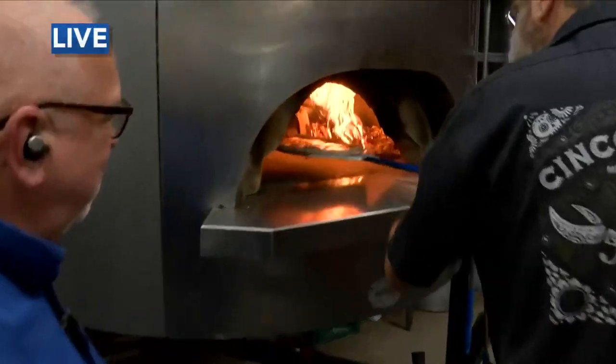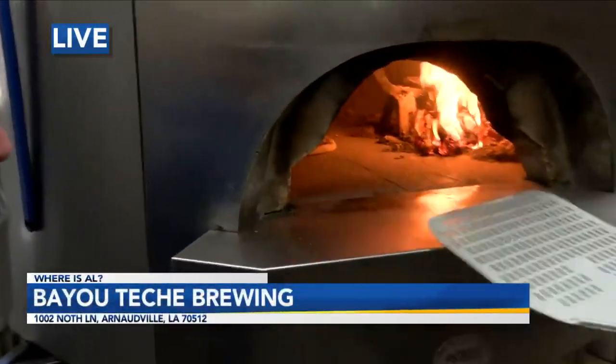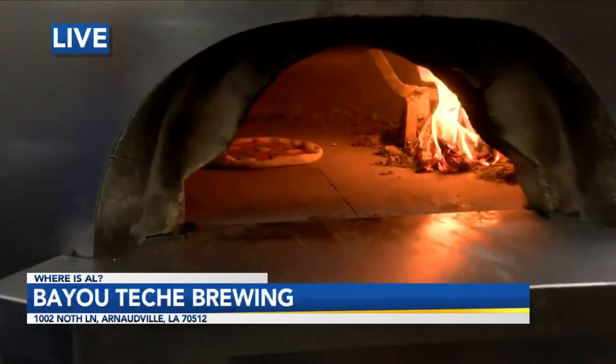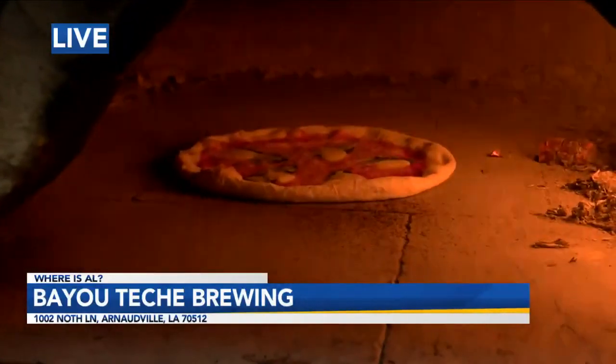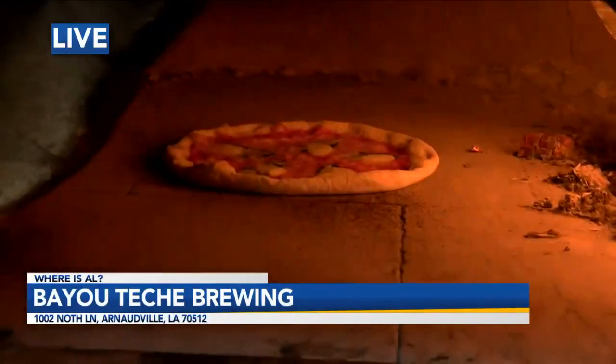This oven is 1,000 degrees. Adam Olivier, our meteorologist, says that's hot. It was last week's temperature, I think. Yes, it was 1,000 degrees last week — no rain.